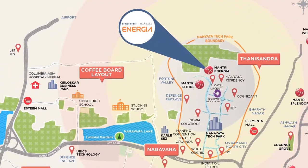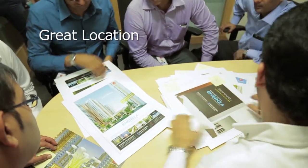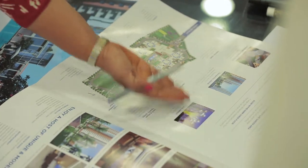This is one of the few locations in Bangalore where the infrastructure has already developed. You are right next to Outer Ring Road, very close to the airport, and hardly 30 minutes from the business district. You have schools like Bangalore International School and Legacy International School, and you are right inside Maneta Tech Park.